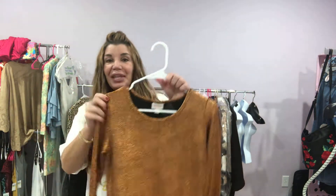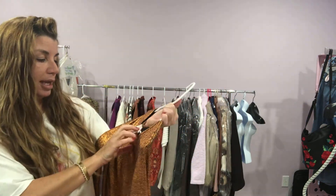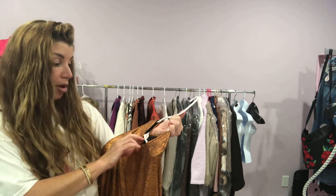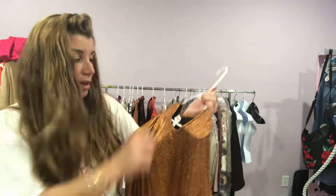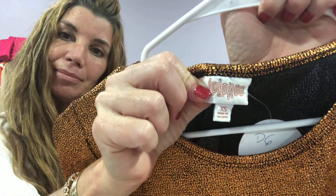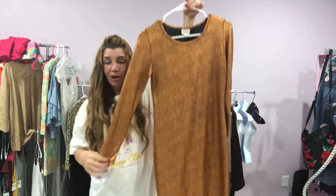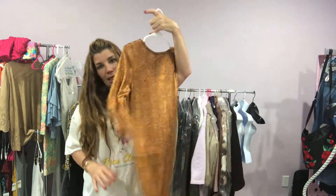Next up I have a LuLaRoe. It has a white tag in bronze lettering — I don't know what that means, maybe it's just to match this dress. It is an extra small. It's very cute. I like nice shimmery, shiny things.